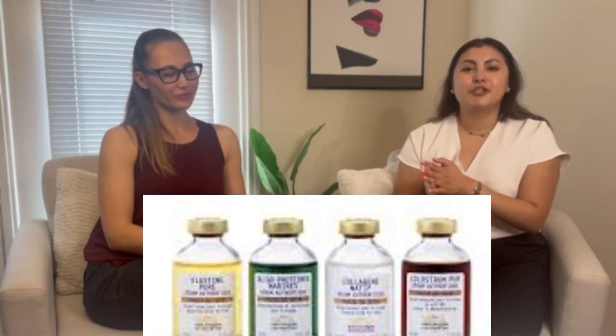Hi and welcome back to Skin Essentials. I'm Lorena and I'm Emma, and today we're going to be talking about Biologique Recherche's quintessential serums, which come on after the P50s.